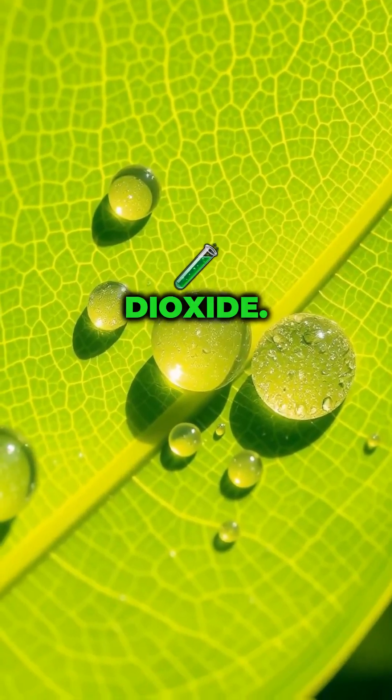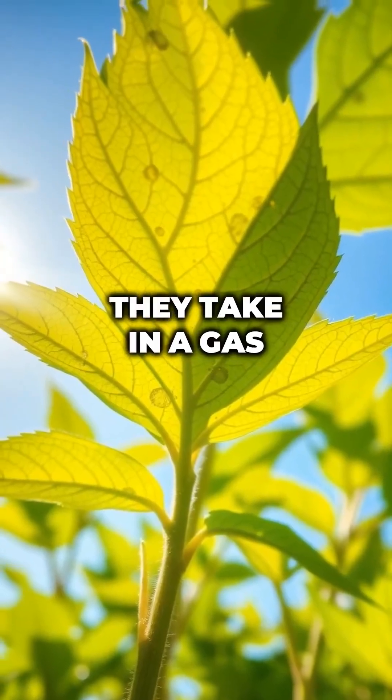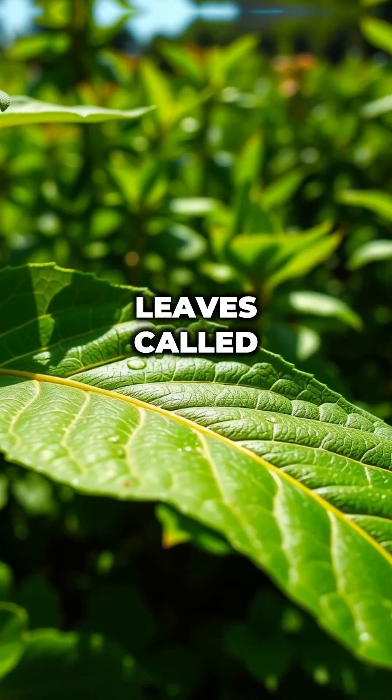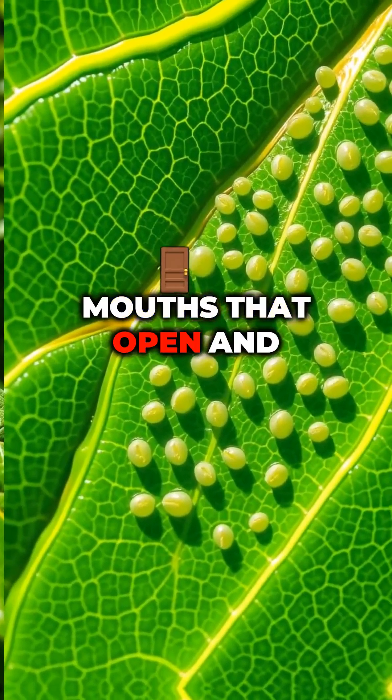Breathing in carbon dioxide. Plants also need air to make food. They take in a gas called carbon dioxide, CO2, from the air through tiny holes in their leaves called stomata, like little mouths that open and close.